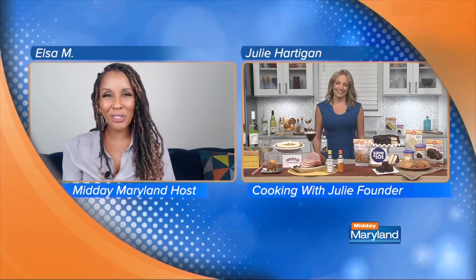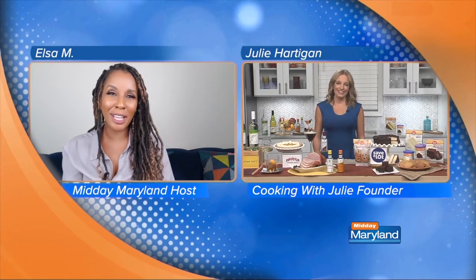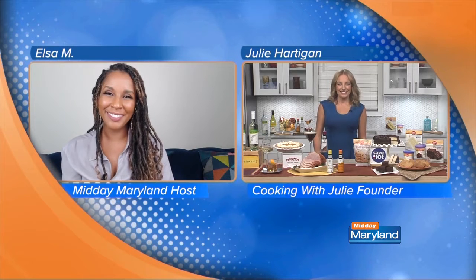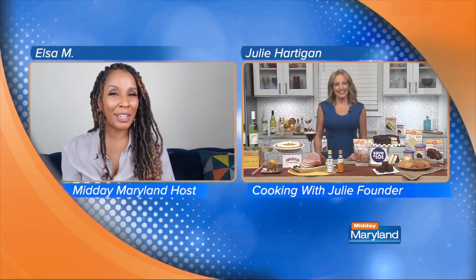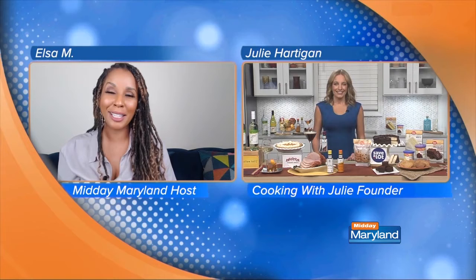The holidays will be here soon enough, along with the challenge of creating memorable meals for your family and friends. We need Chef Julie Hartigan, former Food Network chef, professional recipe creator, and founder of the Cooking with Julie brand. Welcome. Thanks for having me. We're happy to have you here. As I mentioned in the intro, we need some help. So where do we even start when it comes to planning our holiday meals?